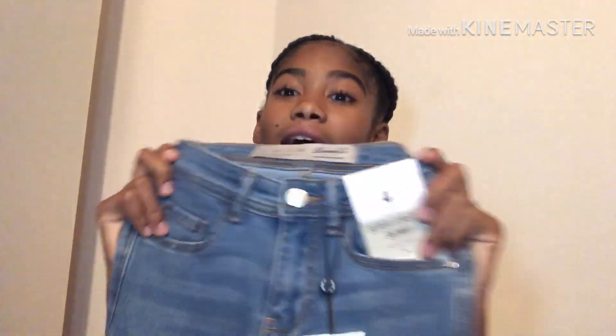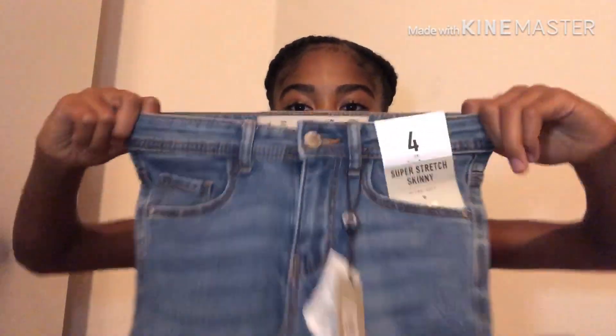Moving on to item number four — they had a sale on jeans so I got these really cute light wash jeans. They were £15 and then got reduced down to £5, which is a really good price. I got these from Primark in a size 4. They're pretty stretchy and really cute — just light wash jeans that are perfect for warm autumn days.